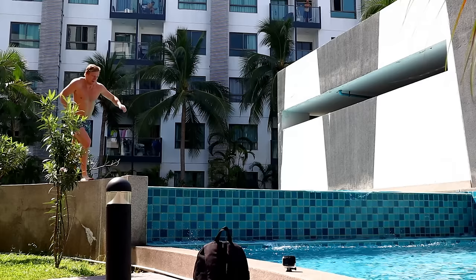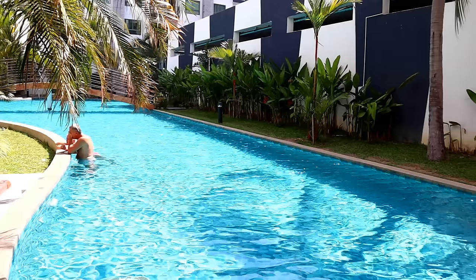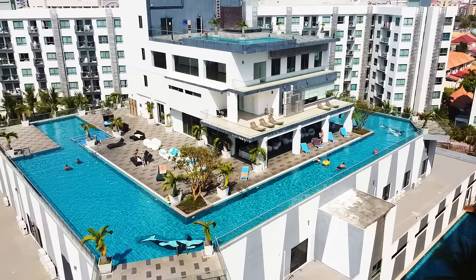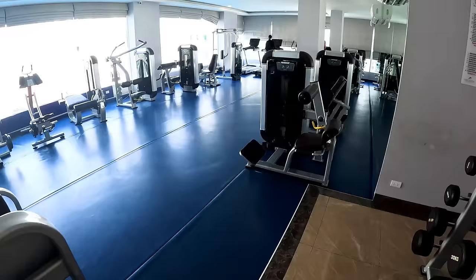Here there are people from all over the world — Germany, the UK, United States. Not so much the United States because it is a bit far, but a lot of people from the UK. This apartment complex was a really good one, and also with the gym in the center part of the building.